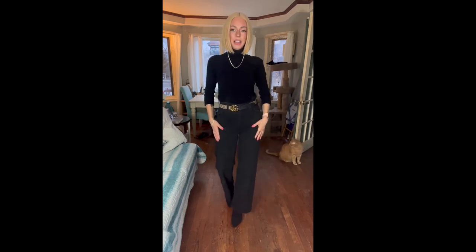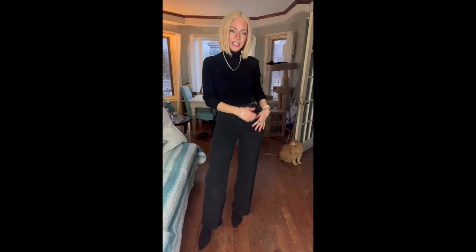Good morning guys, this is Monday and this is a video of what I wore this week. This is day one — I'm going to do it from Monday to Friday and you can see everything I wear. Today I'm wearing those black jeans that I wasn't sure I was going to keep.